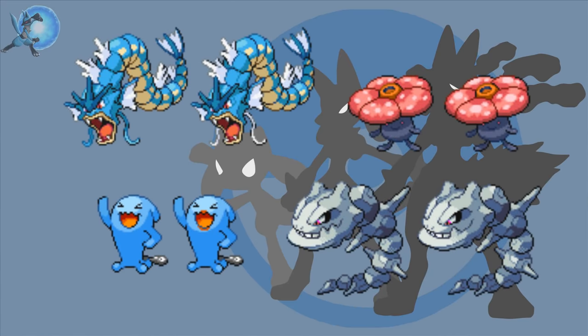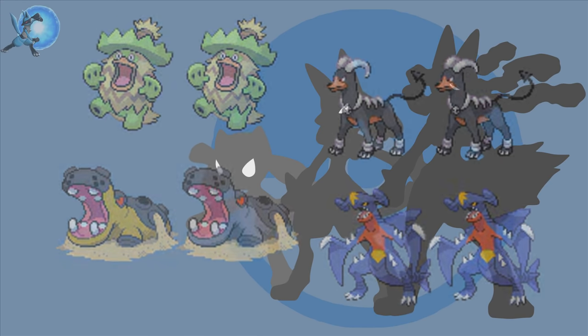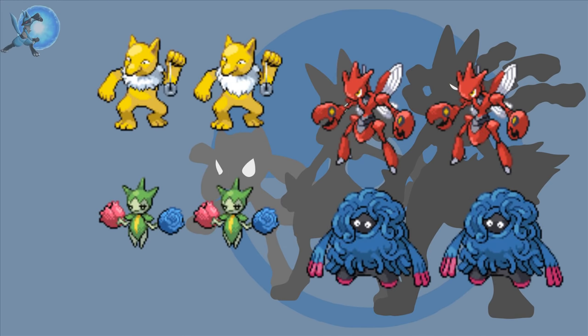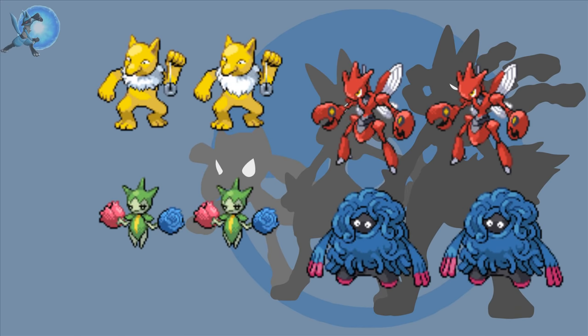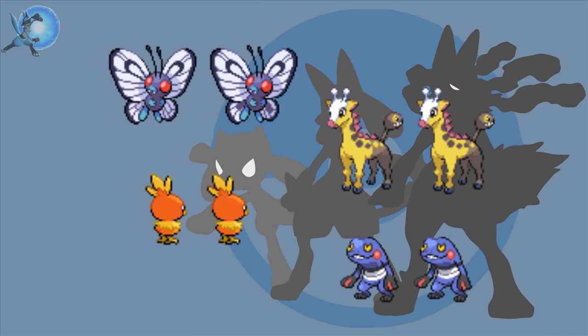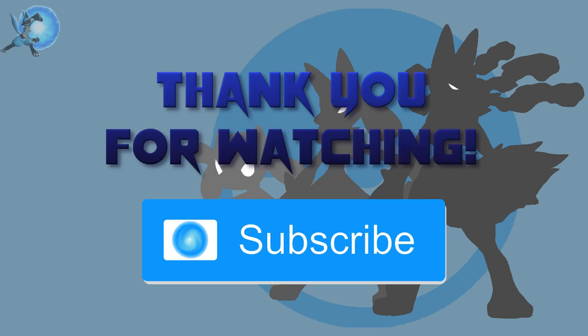And that is every Pokemon with a gender difference so far, from generation 1 to generation 6. There's bound to be more Pokemon in generation 7 with gender differences, though unlikely there'll be enough for a part 2 video. Were there any gender differences that you didn't know about before now? Are there still any you're finding too difficult to spot? Hopefully you did learn about some that you didn't know about before. Please leave a like if you enjoyed, subscribe for more Pokemon videos, and thanks so much for watching.